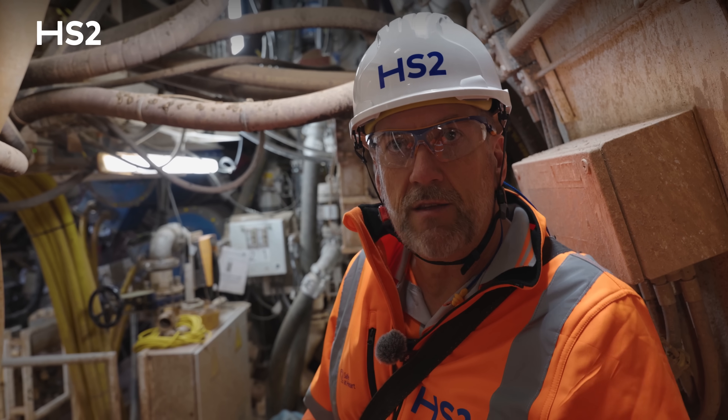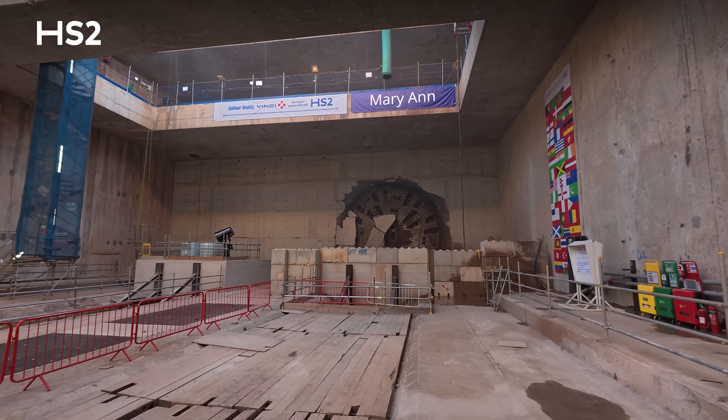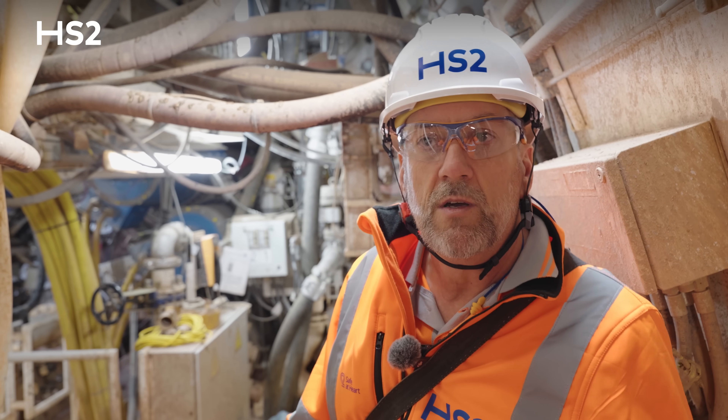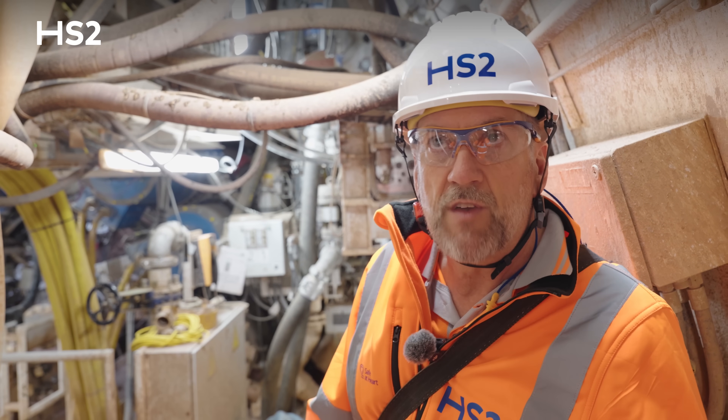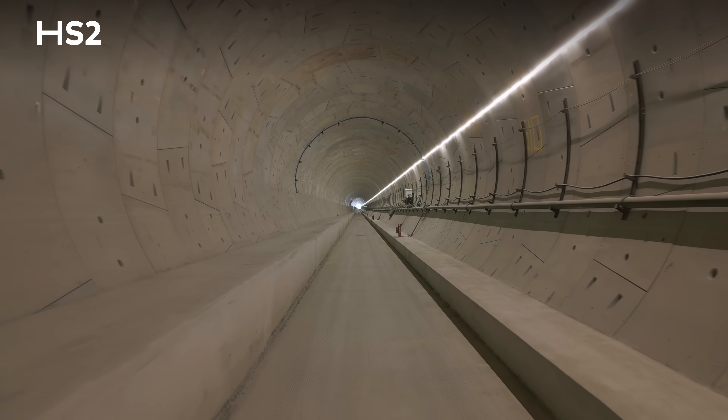This machine is the last of the Midland TBMs to break through. It'll break through shortly — all the other machines in the Midlands are completed. The only remaining TBMs to drive after this will be the one from Old Oak Common into Euston, which will start next year. So we've completed today about 85% of the bored tunnels in HS2.